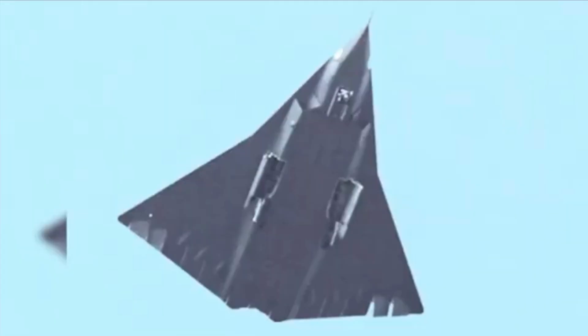On the same day, a larger, three-engine aircraft featuring a tailless diamond-wing design was spotted over Chengdu, the southwestern hub of Chengdu Aircraft Industry Group. This company is known for producing advanced fighters like the J-20, China's counterpart to the US Air Force's F-22.